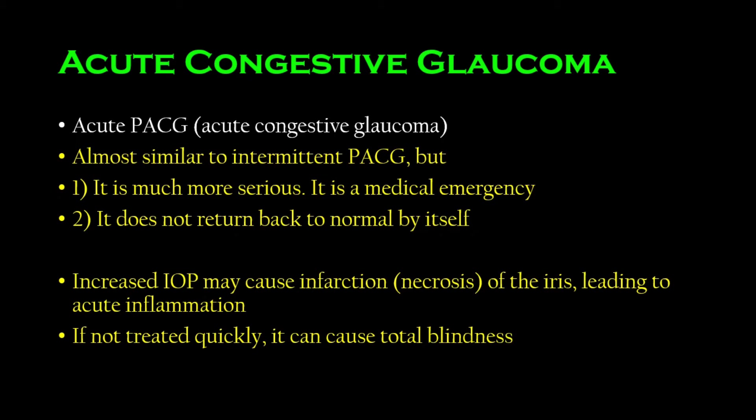This is very important because it is a medical emergency — it's very high yield. It is also called acute congestive glaucoma, or acute primary angle closure glaucoma. It occurs suddenly, out of nowhere, and if resolved it goes away quickly. It is not to be taken lightly because, although it is similar to intermittent PACG, this one is much more serious — it is in fact a medical emergency.